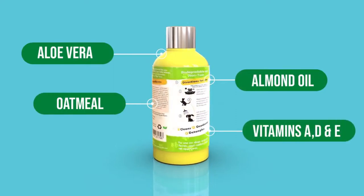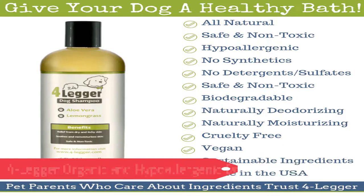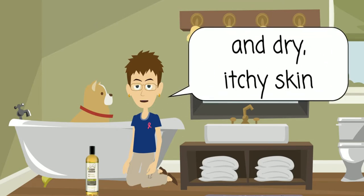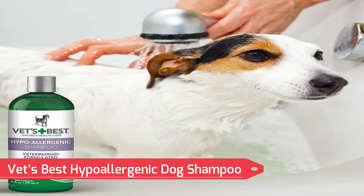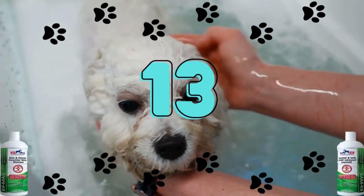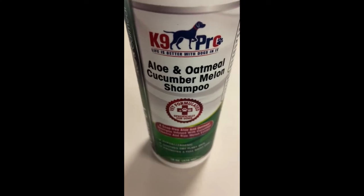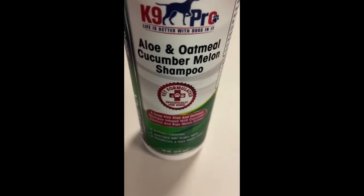Number 15: 4-Legger Organic and Hypoallergenic Dog Shampoo. You're almost certain to find the ideal shampoo for your furry friend among the many USDA-certified organic product options available. Number 14: Vet's Best Hypoallergenic Dog Shampoo. For dogs with delicate skin, this soap-free dog shampoo works great. It's precisely developed with plant-based components to treat pet allergies. Number 13: K9 Pro Aloe and Oatmeal Cucumber Melon Dog Shampoo. This dog shampoo is ideal for your allergic pet because it is natural, hypoallergenic, and tearless, and it also relieves dry, itchy skin.